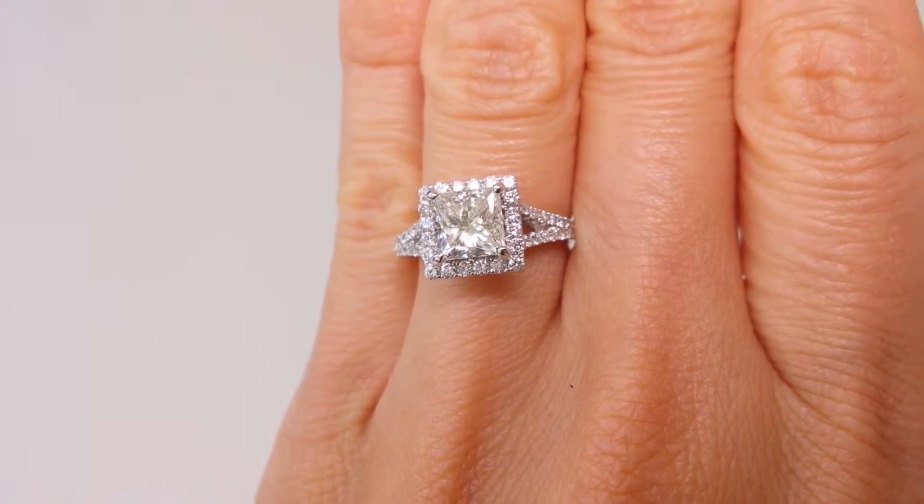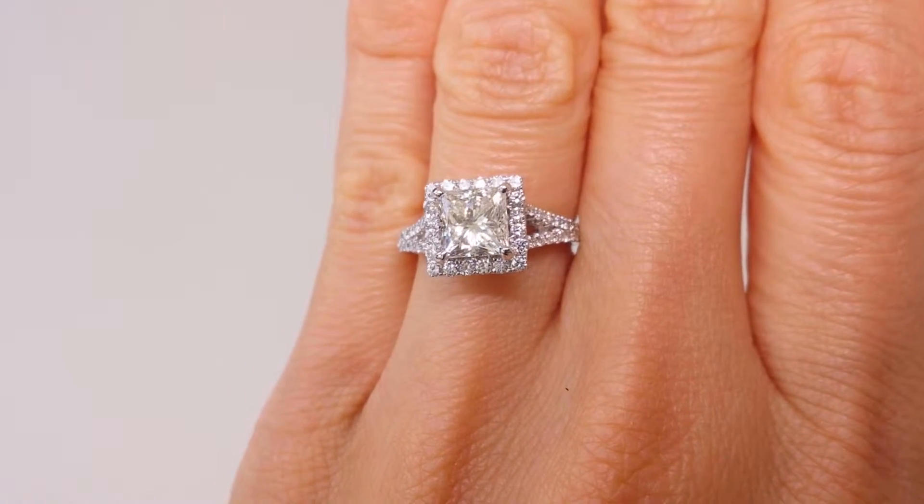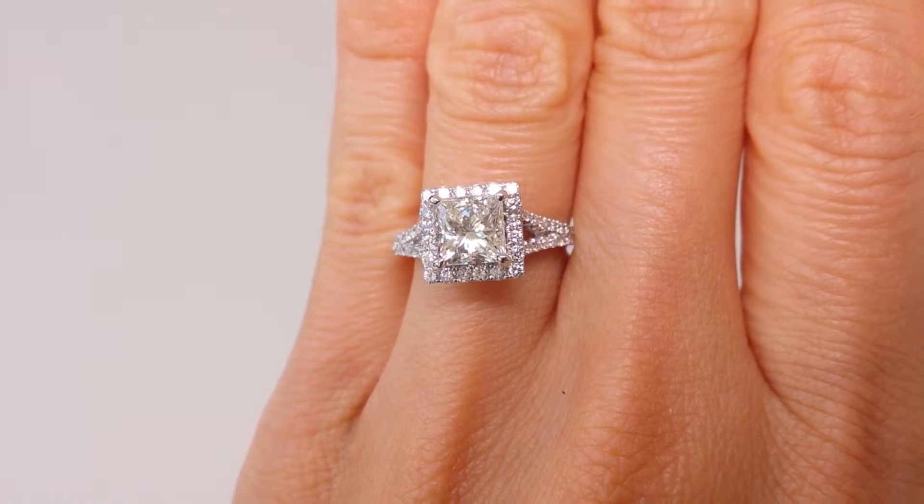All we need is a picture or drawing of the specific style you'd like, and we'll custom design a diamond ring that meets your desires and fits your budget.